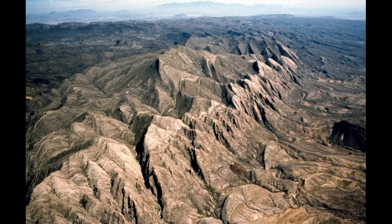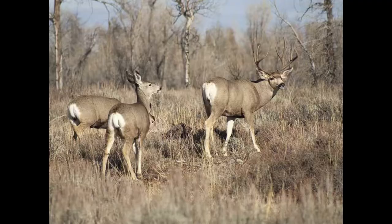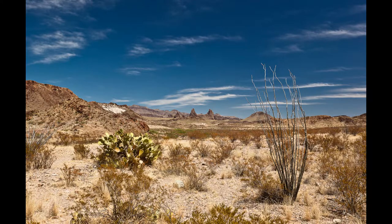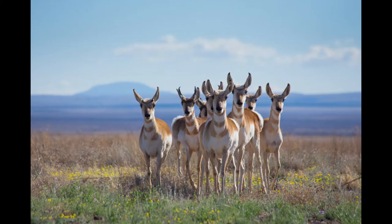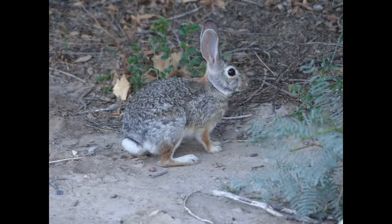Looking up the canyon walls and mountaintops, you could have a chance at seeing bighorn sheep, white-tailed deer, mule deer, bats, and squirrels. In the deserts and grasslands, you may see lizards, snakes, coyotes, more deer, javelinas, black bears, rabbits, and many more.